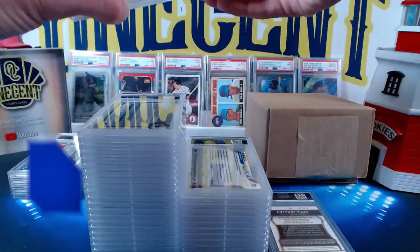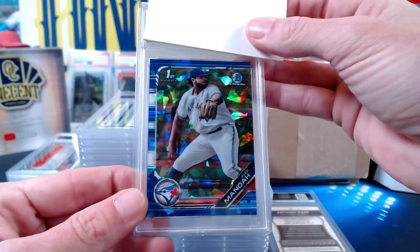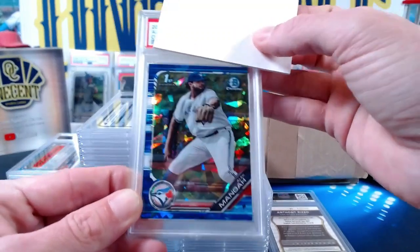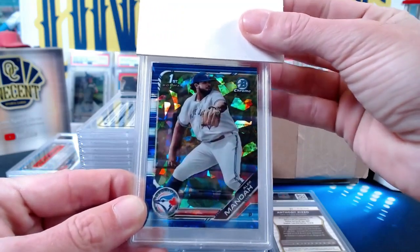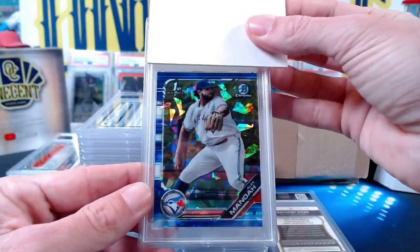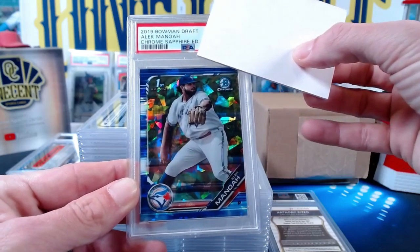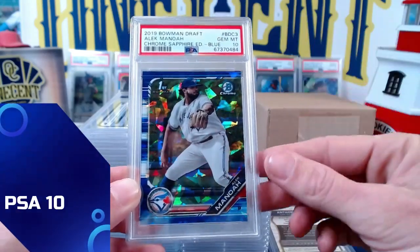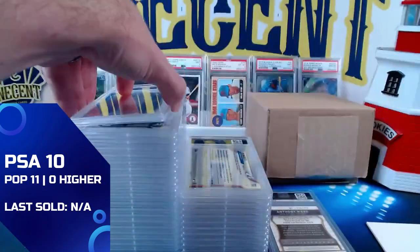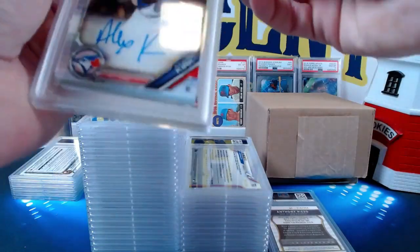Then we're going back to Zach Freeburn on an Alec Manoa — the 2019 Bowman Chrome Sapphire base Alec Manoa first Bowman, not numbered, just the base. The Alec Manoa Bowman First Chrome Sapphire gets a Gem Mint 10 for Zach the Sheriff — he's gemming up on the Alec Manoас, making up for the eight on the Anthony Rizzo.